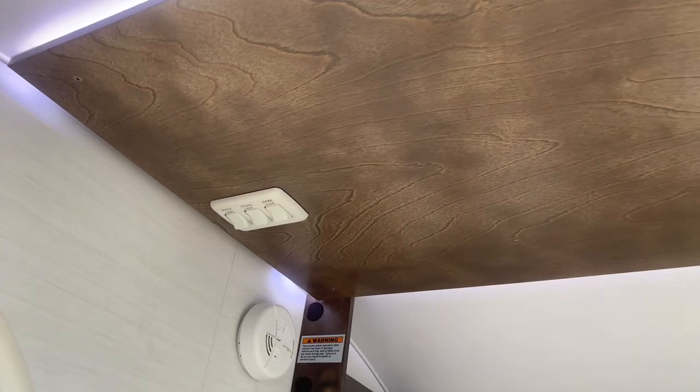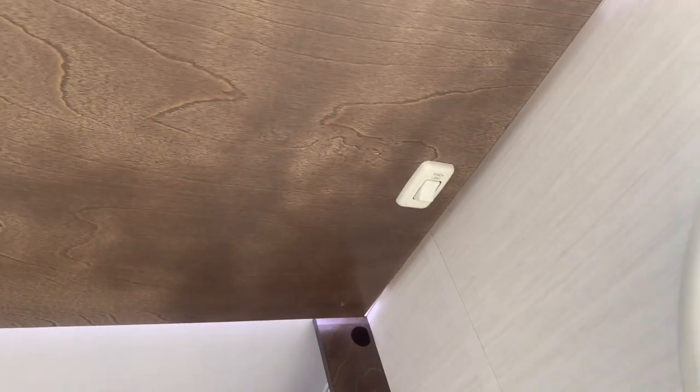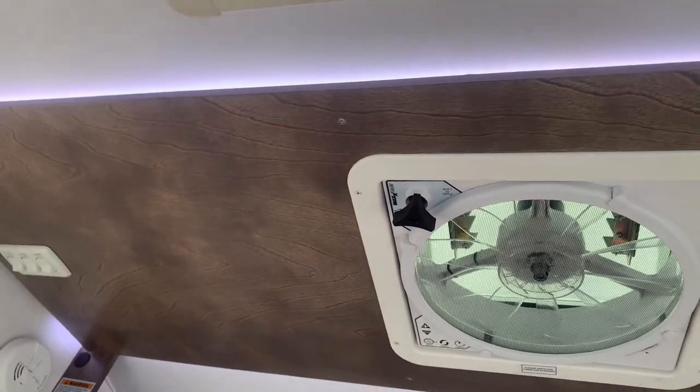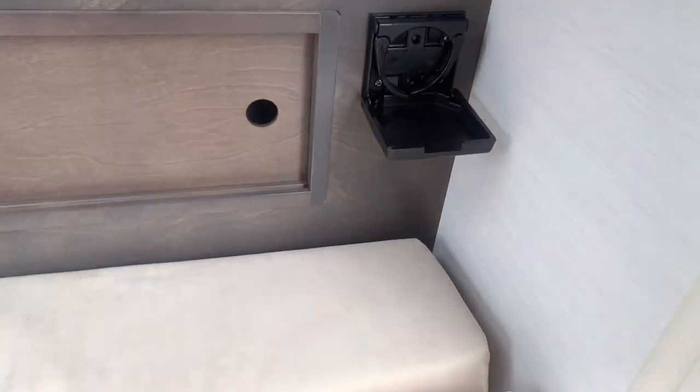Looking on the roof, we have your switches for your lights — porch light, ceiling light, and underglow lights. You get your 12-volt fan and your porch light for your other door side right there, and we have some cool accent lights up top as well. Next to each bed, you have your outlets, your cup holder, and reading lights.